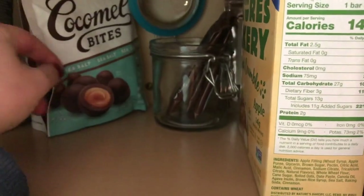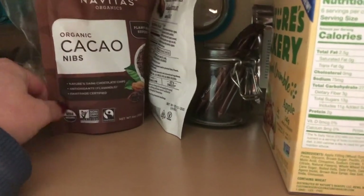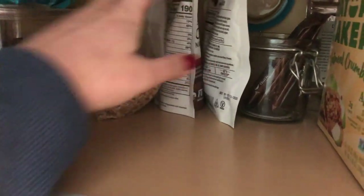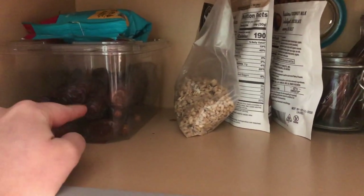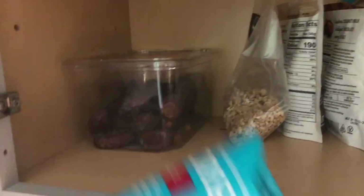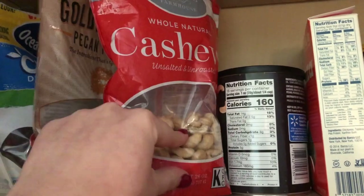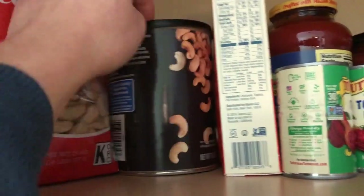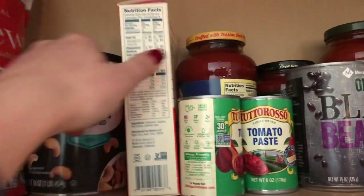I have some vegan chocolates — shout out to my teammate for those — some vegan caramel chocolate, cacao nibs for my smoothies, and granola for a little crunch. I always have a tub of dates — I'll snack on them plain or put peanut butter in the date and top it with vegan dark chocolate. I always have pecans and cashews for snacking and stir fry.